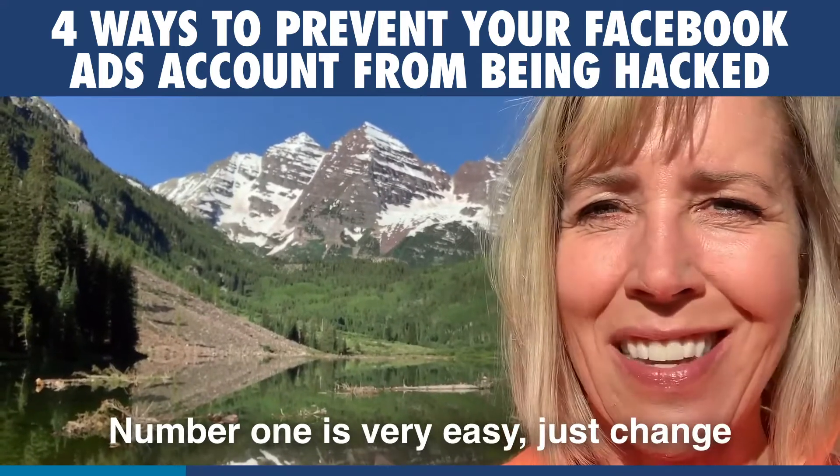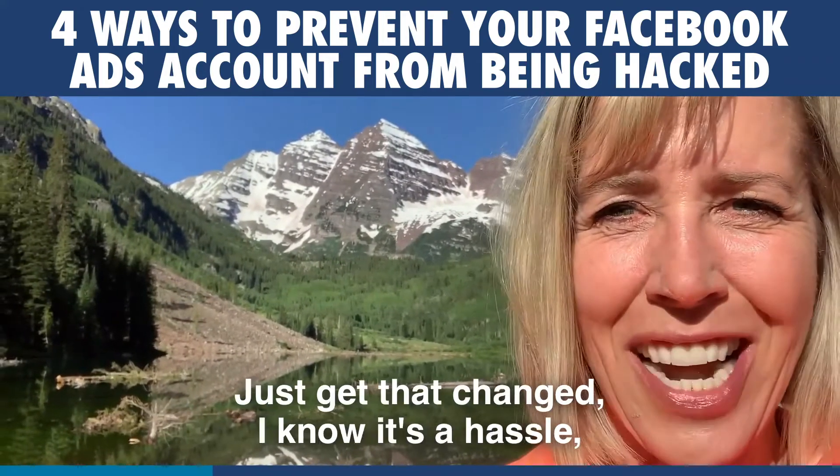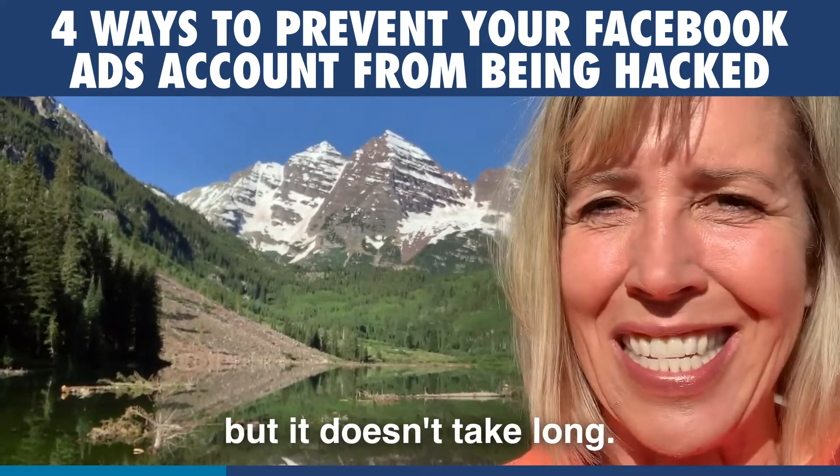Number one is very easy — just change your password every once in a while, just get that changed. I know it's a hassle but it doesn't take long.